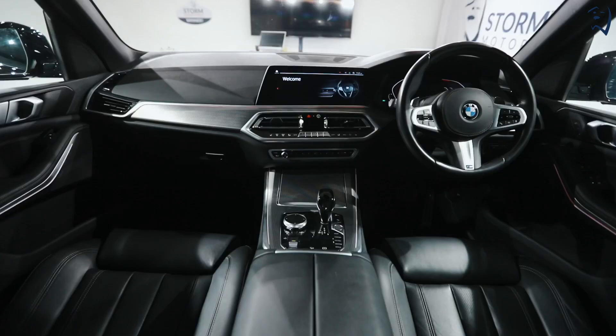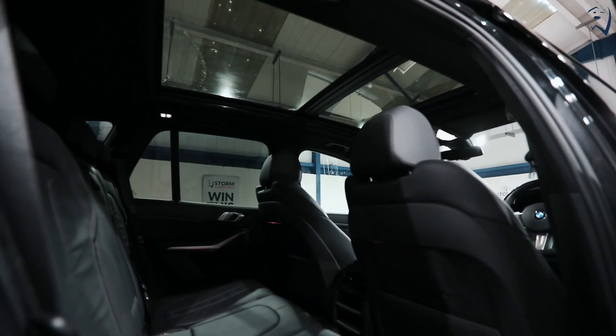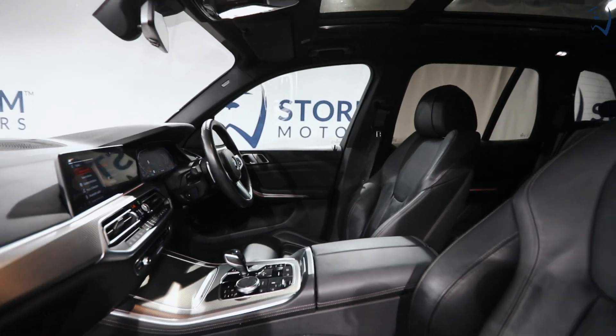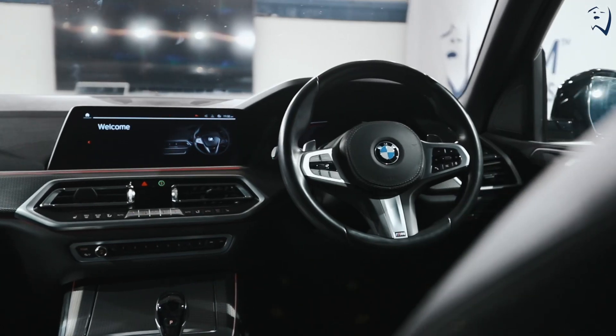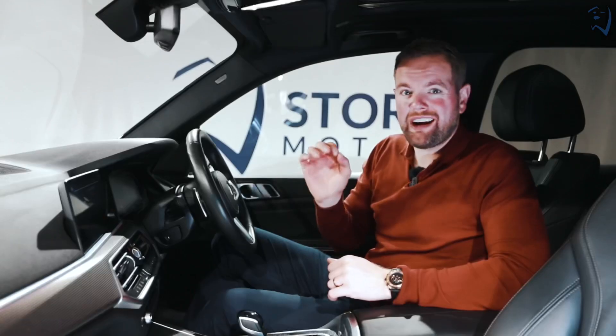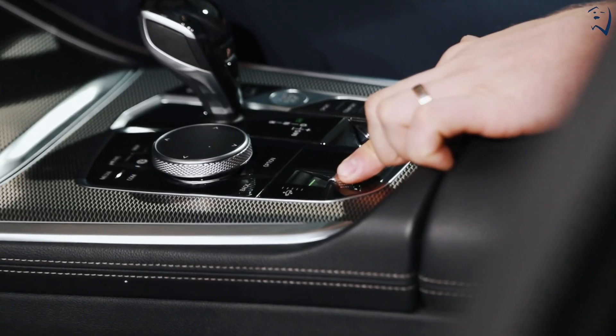The interior of this X5 is every bit as nice as the exterior. It's got a pan roof, full electric front memory seats coated in beautiful merino black leather, and of course being the latest model BMW X5 it's got the 11 inch HD infotainment system, full digital cockpit, and of course air suspension which adds to the look but also is very useful and very comfortable when you're driving along.